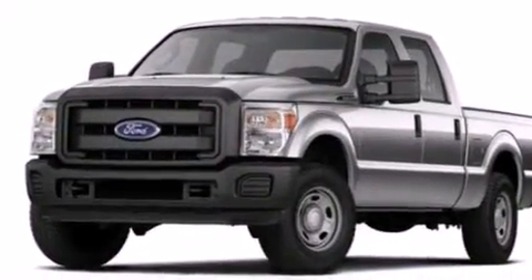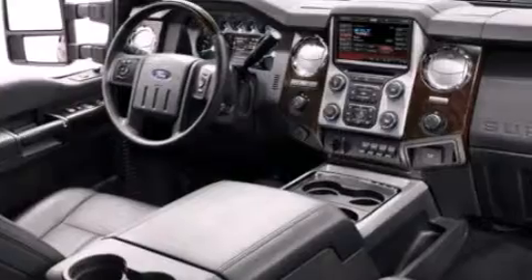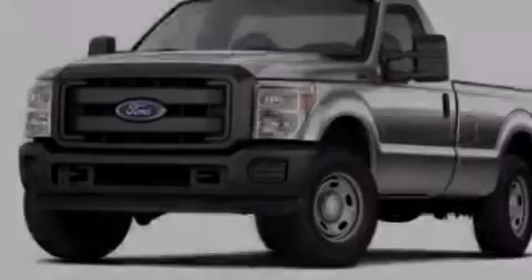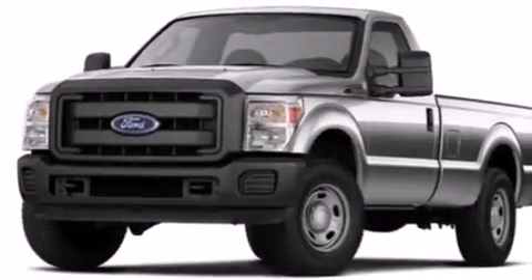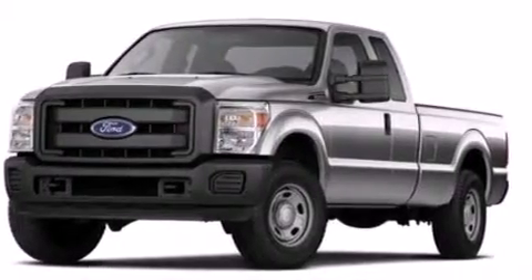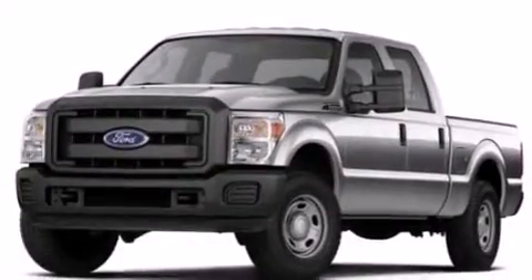All of the following features are included: a low tire pressure indicator, traction control and stability control systems, front and rear reading lights, side curtain airbags, a trailer hitch receiver, an engine immobilizer theft deterrent system, an anti-lock braking system, door reinforcement beams, and power steering.